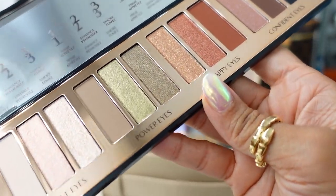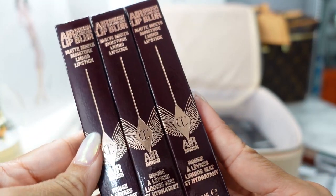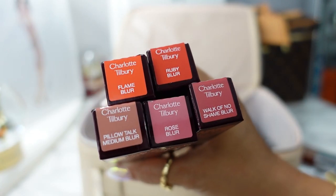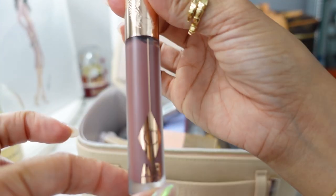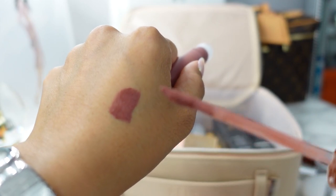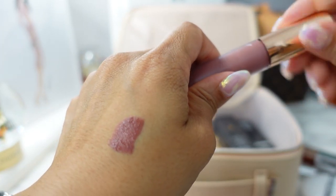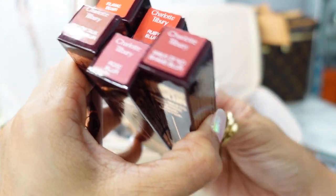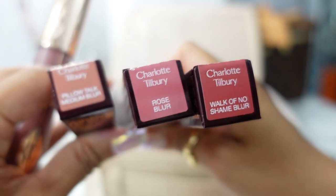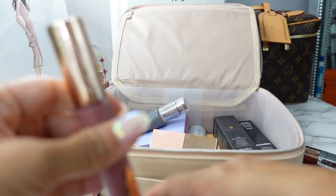Charlotte Tilbury also just came out with their new Airbrush Flawless Lip Blur, their new liquid lipstick, and they very generously sent me all the shades. My favorite so far is Medium Blur. It comes in very pretty packaging similar to their collagen lip gloss, and it pumps out. The color is very pretty, not too drying on my lips — you can always top it with a lip gloss. You can mix and match shades for an ombre look, like Flame Blur and Ruby Blur, or wear the classic Pillow Talk Medium Blur with a darker liner to intensify it.